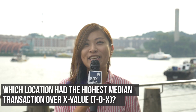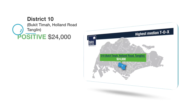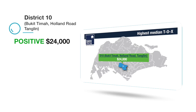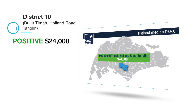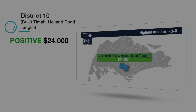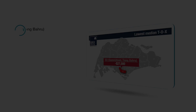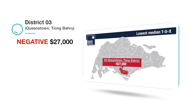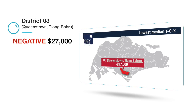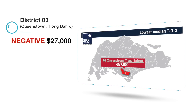Which location had the highest median Transaction over X value? District 10, which consists of Bukit Timah, Holland Road and Tanglin, posted the highest median TOX at positive $24,000, meaning a majority of buyers in District 10 purchased units above market X value. District 3, which consists of Queenstown and Tiong Bahru, posted the lowest TOX at negative $27,000, meaning a majority of buyers there purchased units below market X value.